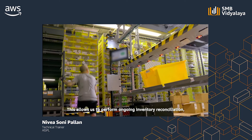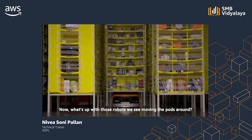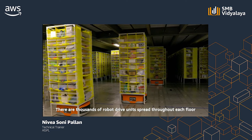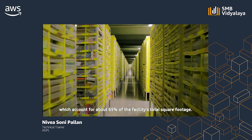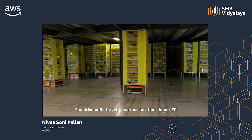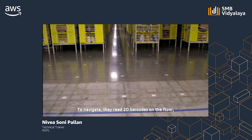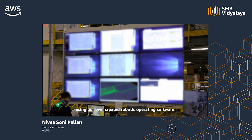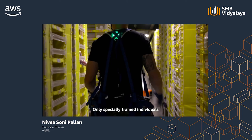This allows us to perform ongoing inventory reconciliation, avoiding the scheduled inventory counts done at least once a year at other organizations. There are thousands of robot drive units spread throughout each floor, helping associates fulfill customer orders daily. Amazon Robotics operate in dedicated fenced-off areas within the FC, which account for about 65% of the facility's total square footage. The drive units travel to various locations to pick up mobile shelves of product and deliver them to employees at ergonomic workstations, reading 2D barcodes on the floor to navigate. Our Amazon Robotics team has developed more than 100 services to support operations and uses AWS extensively in the Fulfillment Centers.